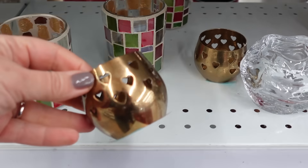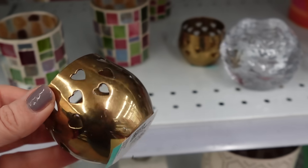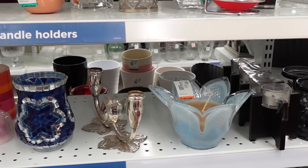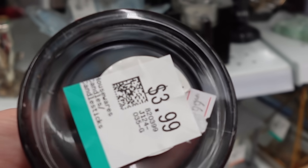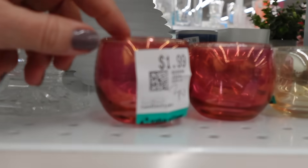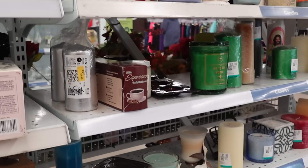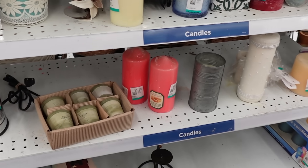Starting this thrifting adventure off with these sweet little tea light holders — I loved that they were brass and the heart detail is just so pretty and dainty and perfect for this time of year going into Valentine's Day. Then I'm looking through the candlestick section. I thought these were really pretty and kind of different. The last few videos I'm really into tinted glass, so I thought they were really nice and a great price point. And then I'm looking to see if I can find any candles, anything to just bring some warmth into my home.